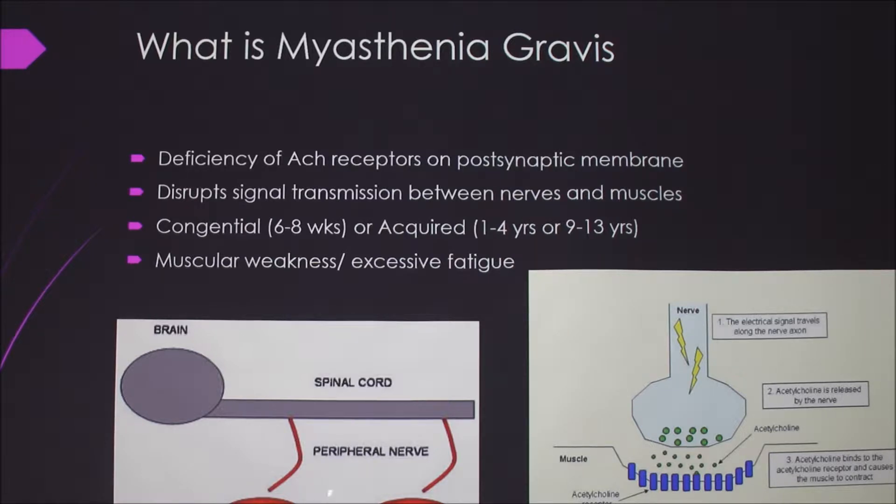You have a peripheral nerve coming off the spinal cord and leading to skeletal muscle. It prevents acetylcholine, which is a neurotransmitter, from binding the receptors on the muscle. It can be either congenital or acquired, and it causes muscle weakness and excessive fatigue, especially after exercise.